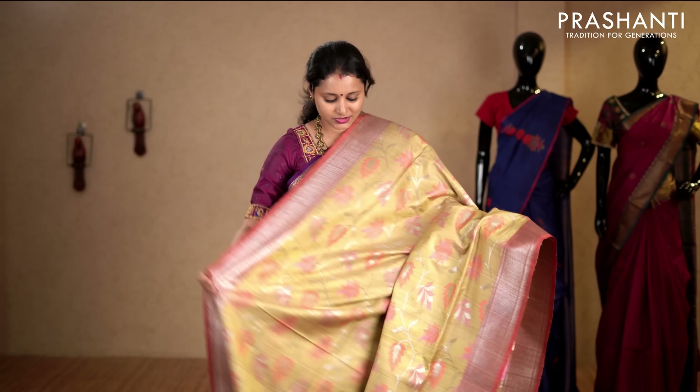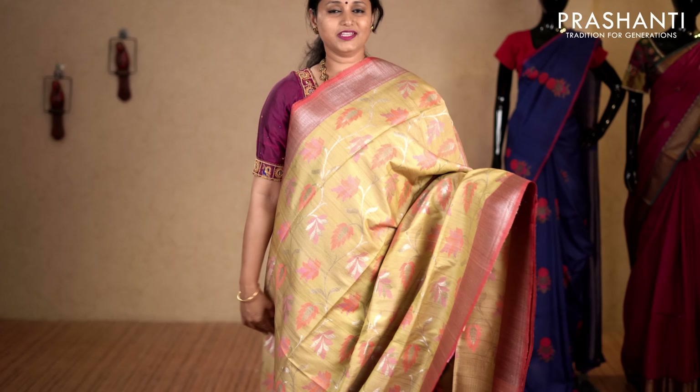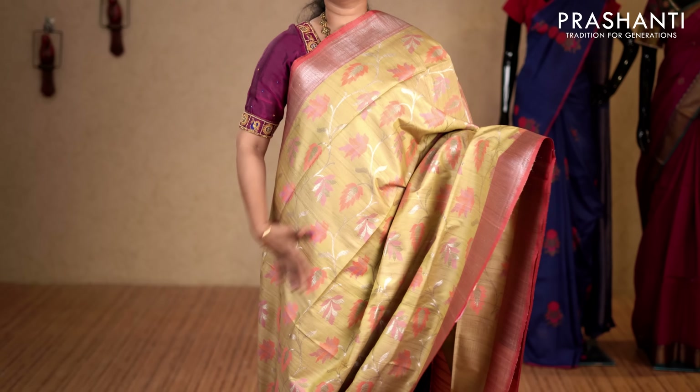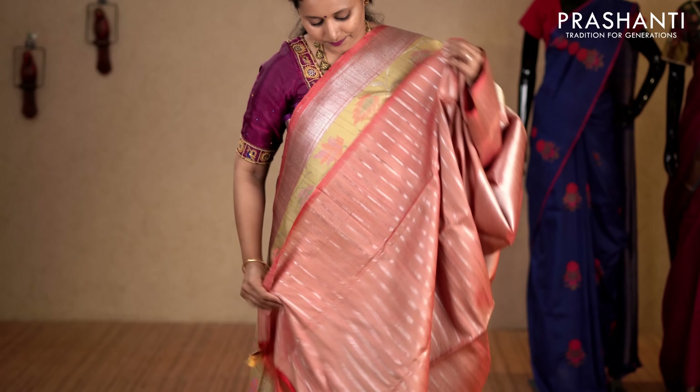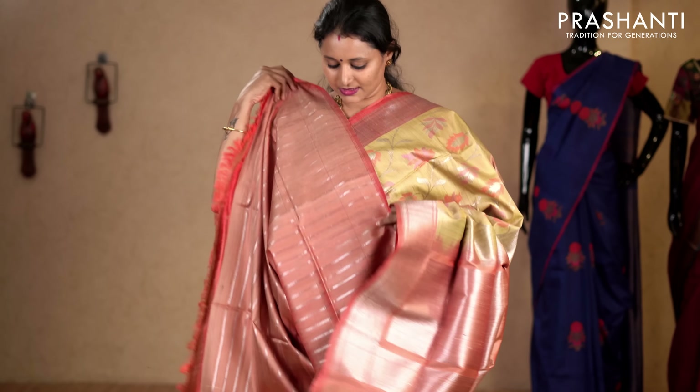Beige and peach — a very pretty, unique and classy saree with rich silver zari borders on either sides. The entire body has got beautiful floral weaving in thread and silver zari running throughout the body. Rich pallu. This has got a zari striped blouse in peach. Priced at 12,130.